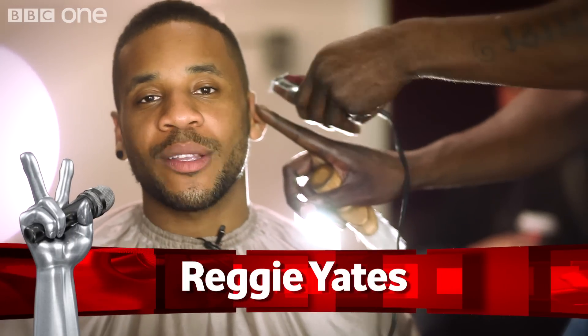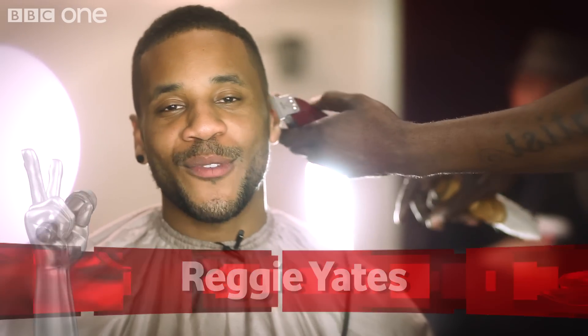Now, whatever your plans for the weekend were, cancel them, because your new favourite show has arrived. The Voice UK is officially here.